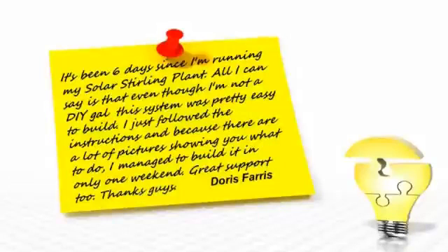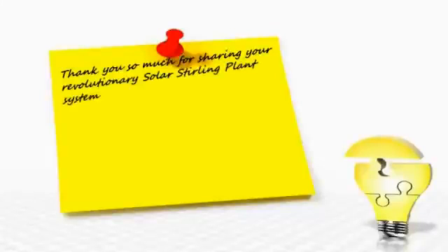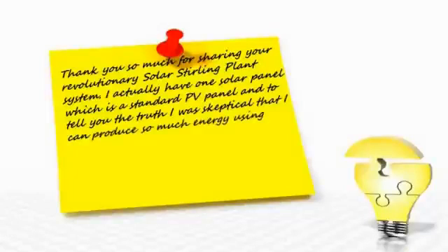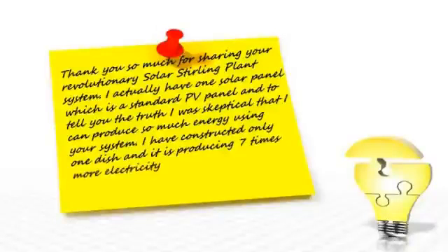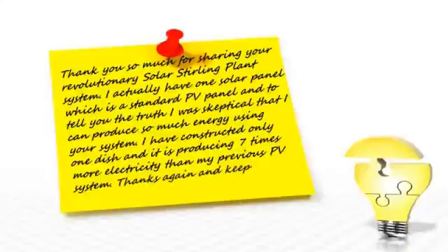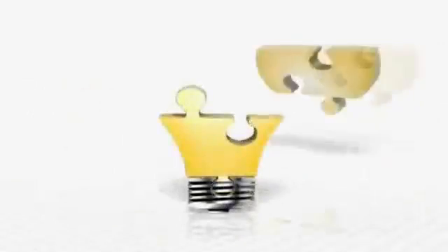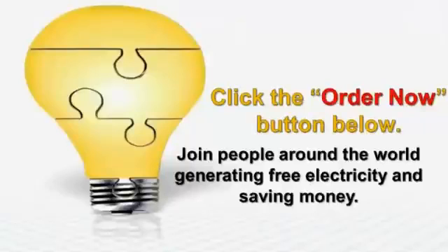Alonzo Higuain of Madrid, Spain told us: 'Thank you so much for sharing your revolutionary Solar Sterling Plant system. I actually have one solar panel — a standard PV panel — and to tell you the truth, I was skeptical that I could produce so much energy using your system. I've constructed only one dish, and it's producing seven times more electricity than my previous PV system. Thanks again, and keep up the good work.' When you click the Order Now button under this video, you'll join Alonzo, Doris, and other shrewd people around the world who are generating their own free electricity and saving a lot of money.